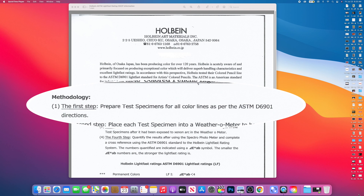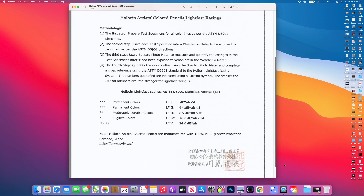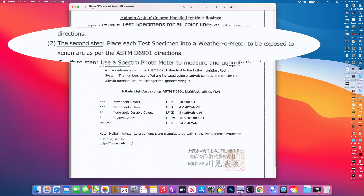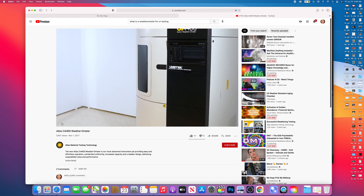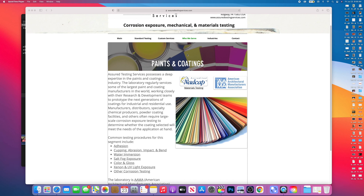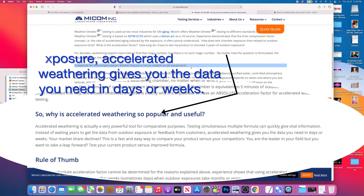Step one: prepare test specimens for all color lines as per the ASTM D6901 directions — gathering all the colored pencils needed to test them. Step two is where things get a little interesting: place each batch into a weather-o-meter to be exposed to xenon arc as per the ASTM D6901 directions. Simply put, a weather-o-meter is a high-tech laboratory machine that uses high-powered light sources such as carbon arc bulbs to generate UV light and simulate long-term outdoor exposure and its effects on the colored pencils. Over a short period of time you can see results that represent years or even decades of UV exposure.